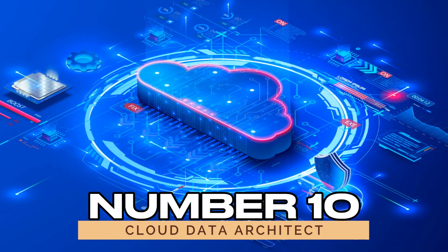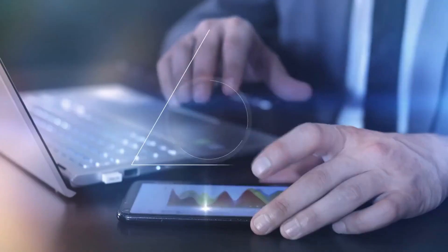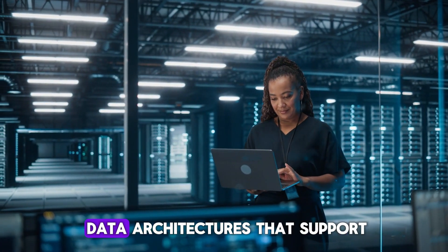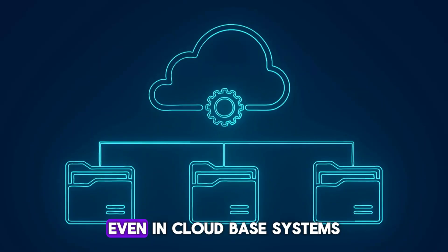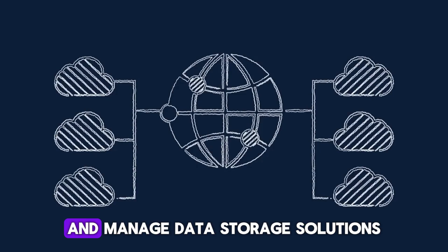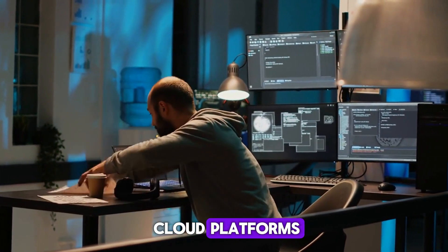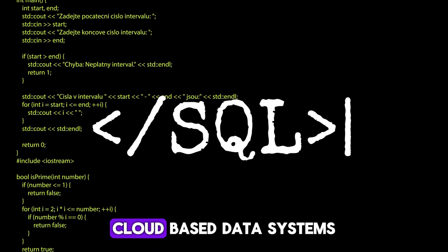Number ten: cloud data architect. Cloud data architects are responsible for designing and managing data systems that operate in the cloud. As businesses increasingly move their data storage to the cloud, cloud data architects ensure that these systems are secure, scalable, and efficient — building data architectures that support smooth data flow and high performance across cloud platforms. Even in cloud-based systems, SQL remains a core tool. Cloud data architects use SQL to design scalable databases and manage data storage solutions, optimize databases for performance, and ensure that data is easily retrievable and integrated across various cloud platforms. Whether for querying data or managing complex cloud infrastructures, SQL is crucial for building reliable, cloud-based data systems.